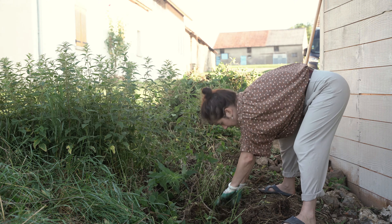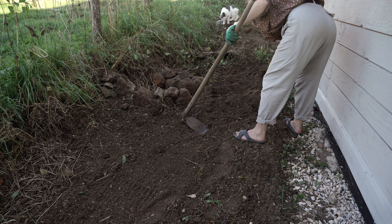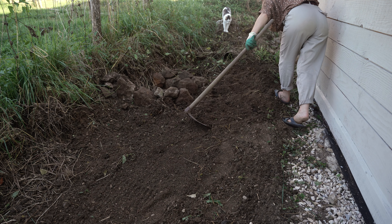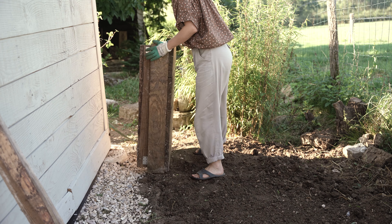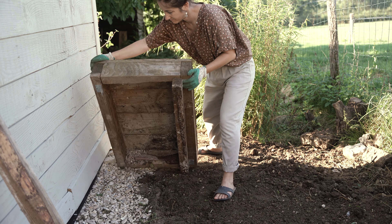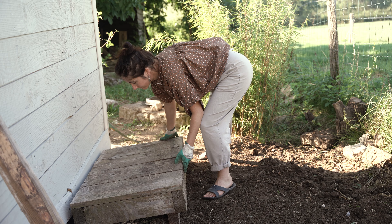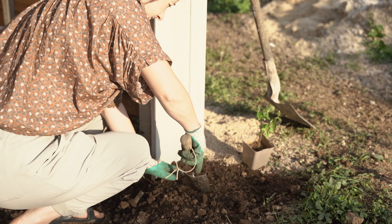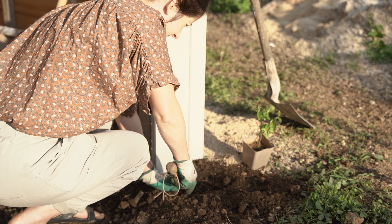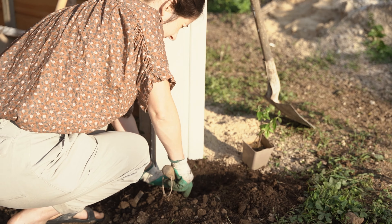I then set to work weeding the back of the building, which was a true nettle field. I'm not in favor of systematically pulling out what are called weeds, but I plan to install a rainwater collection tank and raspberry bushes to share with the neighbors. The heat quickly became unbearable, so I waited until the evening to do some planting — notably a small honeysuckle that will come to cover part of the atelier.